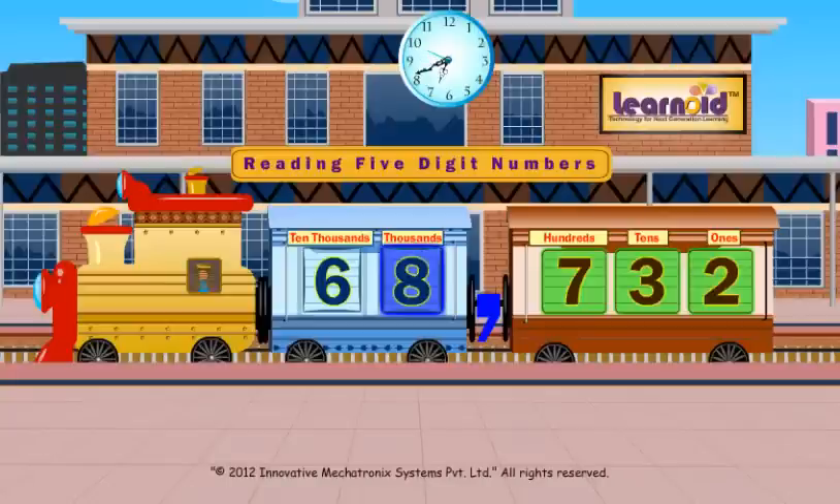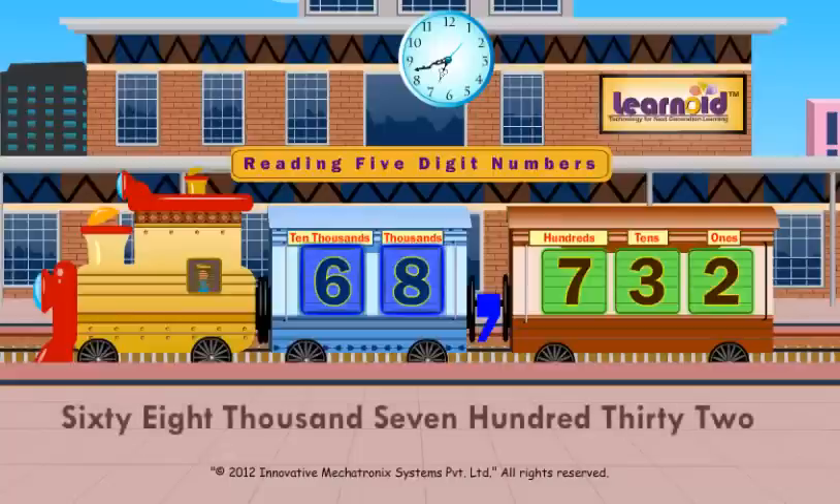Eight will sit in the thousands window and six will sit in the ten thousands window. The number 6, 8, 7, 3, 2 will be read as 68,732.